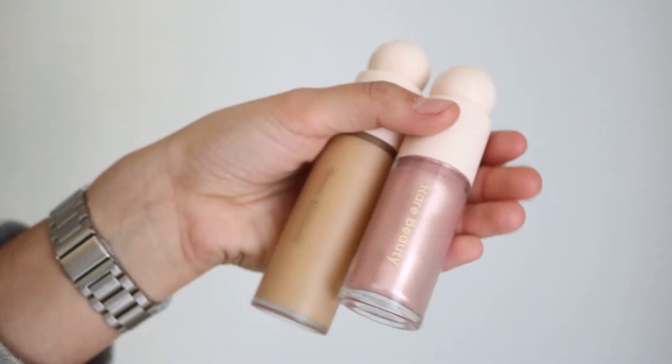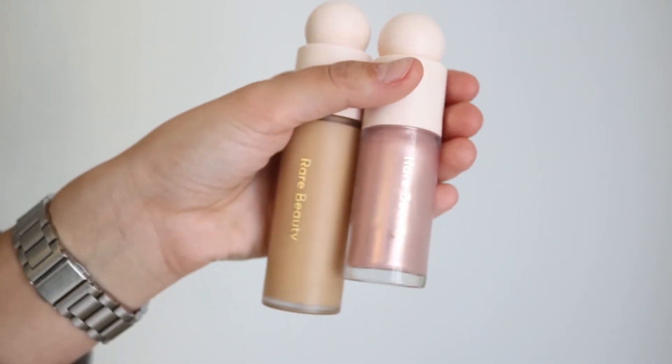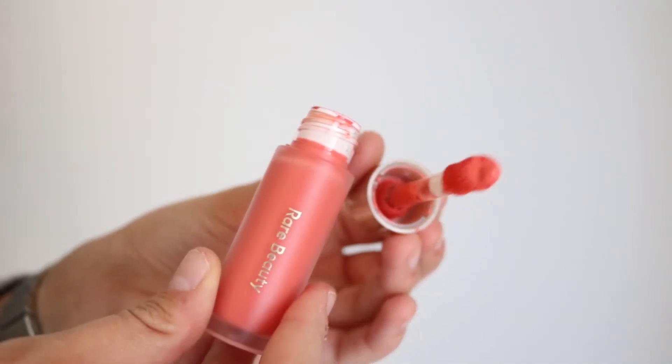I've been loving Rare Beauty. It's completely cut down the amount of makeup products I use — I feel like they're such good quality that I end up layering less on top of my face than I normally would. I have the foundation, concealer, highlight, and blush. The blush I really recommend and love is the color Joy, and as the weather is transitioning from warmer to more cold and dry, it's been working just as well. We'll see how well that works into the winter, but so far so good.